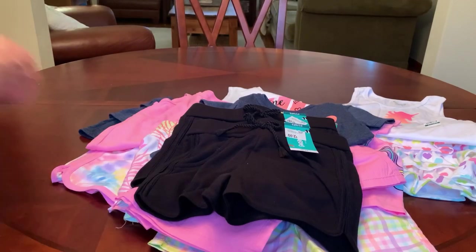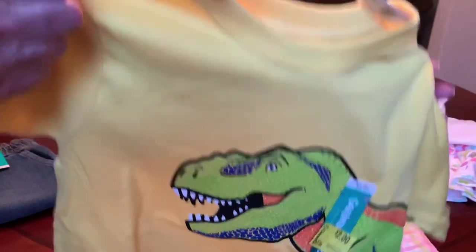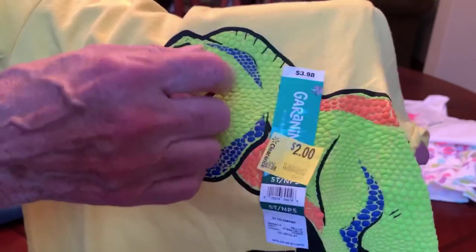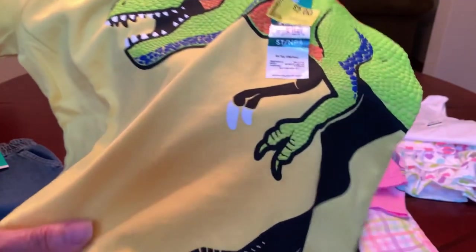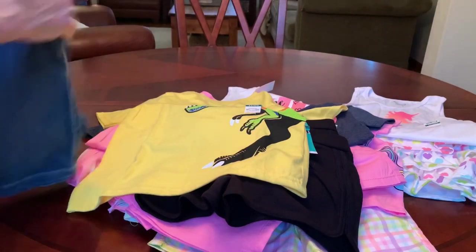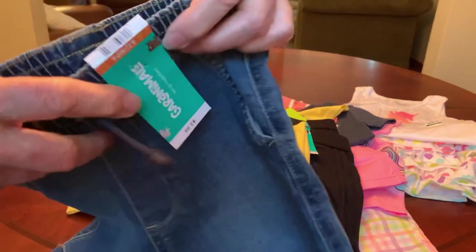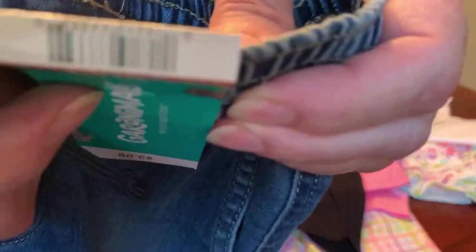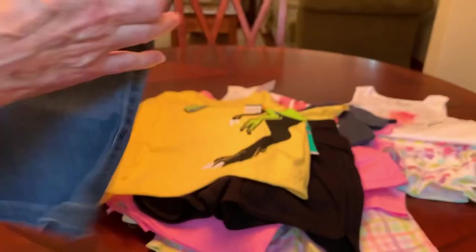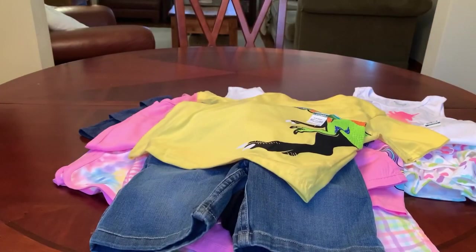So that's it for girls. In boys, I picked up this dinosaur tee. It's kind of looking washed out on camera, but it's a bright yellow with neon green, and it's got that rubberized scale on it. There's the barcode on that one. I'm going to pair it with some denim shorts. They had these shorts in denim, gray, khaki, and navy. There's the barcode.